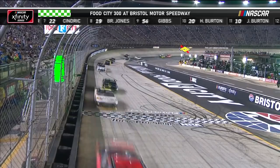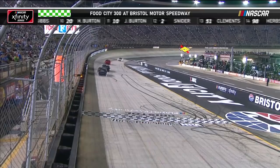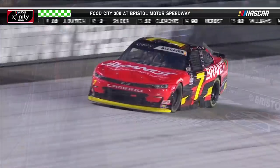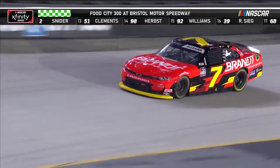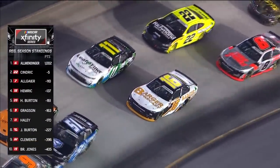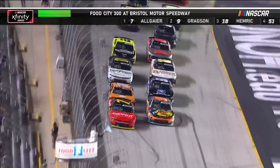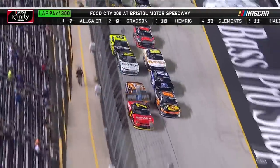You see Allgaier winning stage one at Bristol, Hemrick in second, then Gregson, Haley, Sam Mayer in the top five — and then Allmendinger out-doing Austin Sendrick in stage one. You had mentioned it's time versus distance, so that shorter distance potentially could get you. Allgaier and Gregson back underway for stage two.